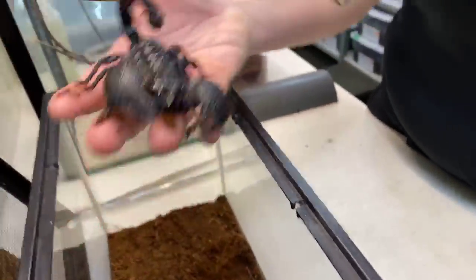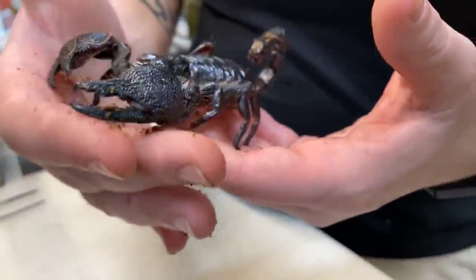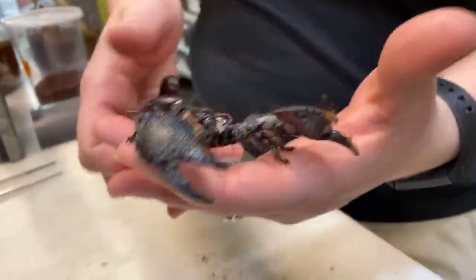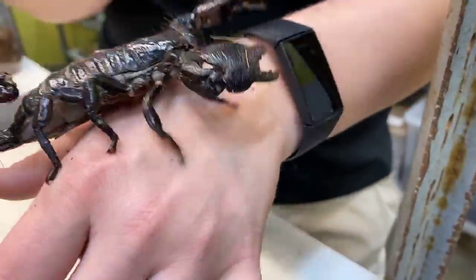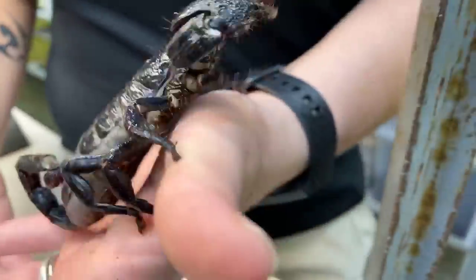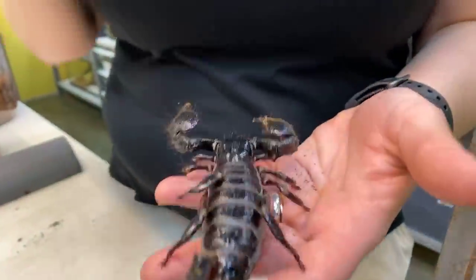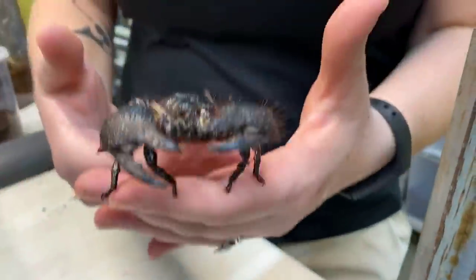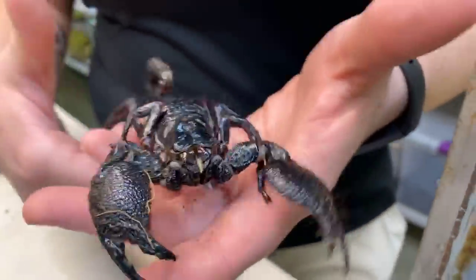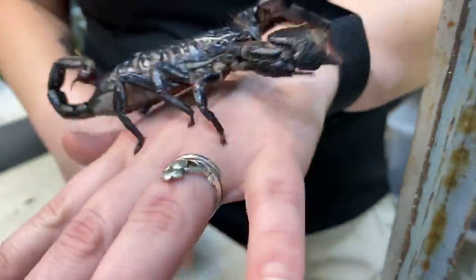As adults they really only use that stinger for defense, so their claws are mainly used for hunting. Even if she were to sting, their venom is like a bee sting — not bad at all, unless you're allergic. That's what Madison wondered: have you ever been stung? Yes, I've been stung and pinched. I'd rather be stung, actually — the pinch hurts worse. Eleanor wondered: do they have predators? Yes — lizards, birds, and larger scorpions or other scorpions.